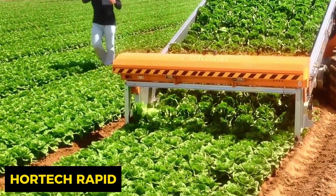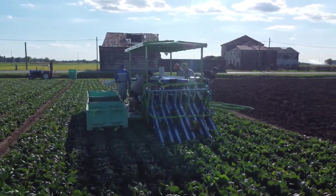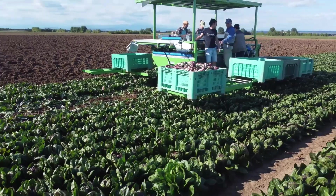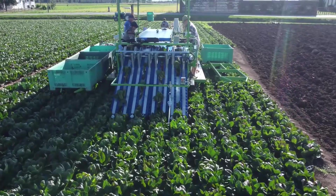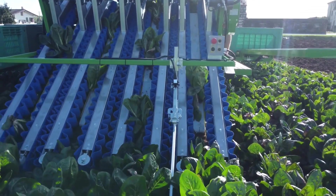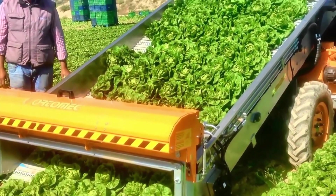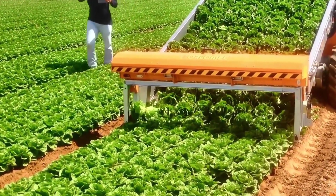First up, we have the Hortec Rapid vegetable harvesting machine, which brings convenience and maximum efficiency to crop harvesting. It is designed for harvesting head vegetables like lettuce, spinach, and cabbage. The cutting components efficiently separate crop heads, and the machine offers various configurations for pickup belts, shaker belts, and sorting belts, guaranteeing a quick, clean, and gentle harvesting process. High-volume blowers are also included to remove dust and insects before harvesting, and the machine's remarkable automation saves farmers precious time and effort.